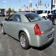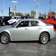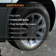Keyless entry, leather seats, power door locks, power windows, cruise control, an AM-FM stereo with a CD player, and satellite radio. If safety is a high priority,